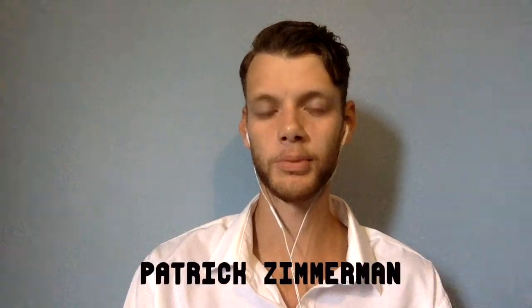Hey guys, welcome back to another video. I'm Patrick Zimmerman and today we are going to be talking about the second investment strategy on this channel, which is called the Core Satellite Investment Strategy.